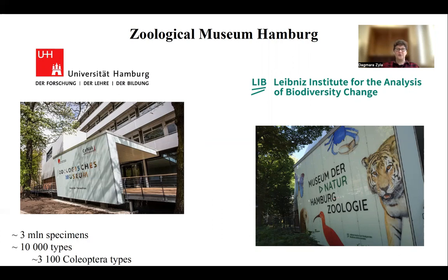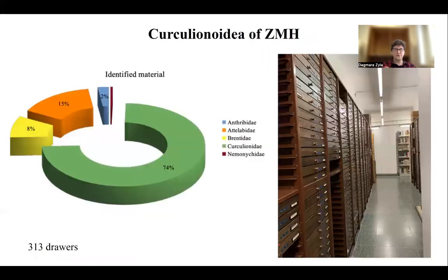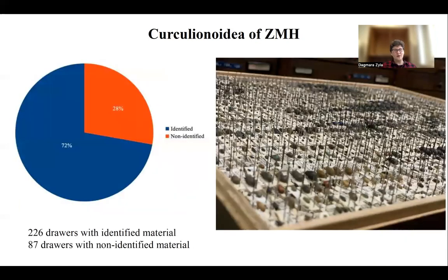Due to the difficult history of the collection, it's largely unknown to the community, and that's why I had the idea of giving this talk and showing you what the Curculionoidea part of the collection looks like. Overall, it is dominated by the family Curculionidae, which is not surprising, followed by Attelabidae, then Brentidae, Anthribidae, and the other families constitute less than one percent of the collection. Around 28 percent of all the material is non-identified.